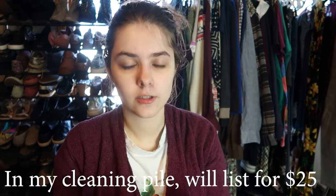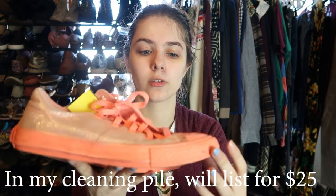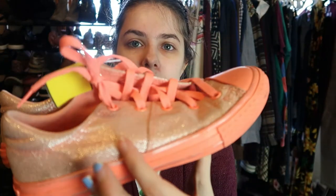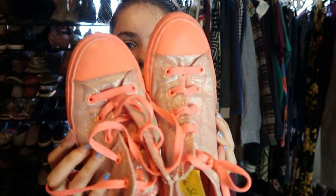You guys ready for some shoes? So these need to be wiped down because they're looking a little dingy, but these are a pair of Converse with this super fun neon orange color scheme with glitter. I just thought these were super cool. I paid $9 for these — they're size four. Part of me was thinking maybe my sister would like them.